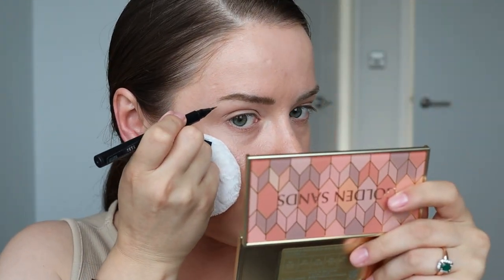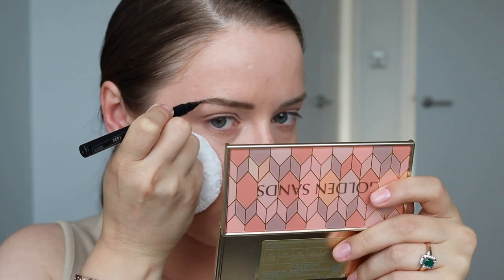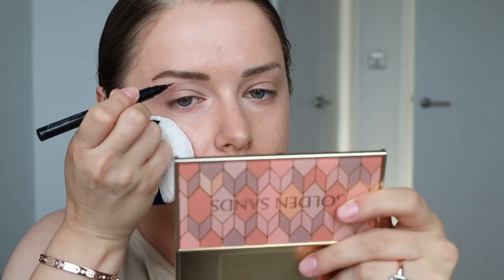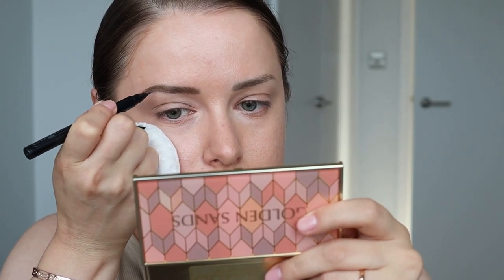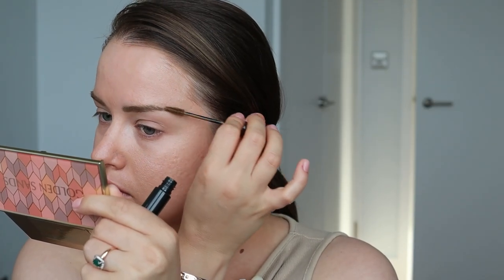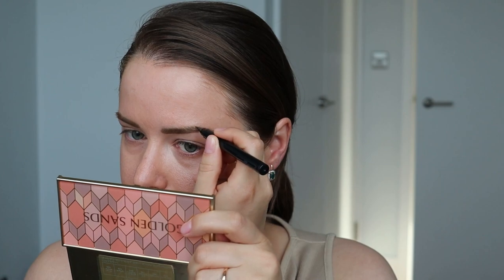Добавлю лайнер только лишь на кончик брови, чтобы сделать более чёткую часть и немного подчеркну середину брови и там, где изгиб. Фиксирующий гель не нужно, потому что в этом продукте есть уже в составе всё необходимое — он не только прокрашивает и даёт густоту, но и фиксирует брови в том направлении, в каком вы зададите волоскам направление.